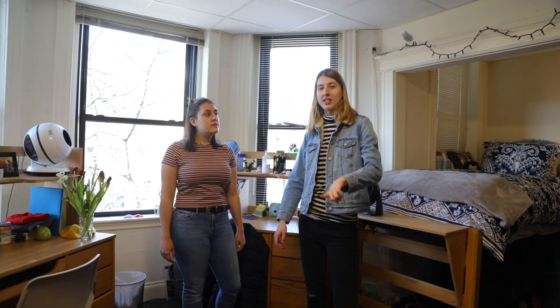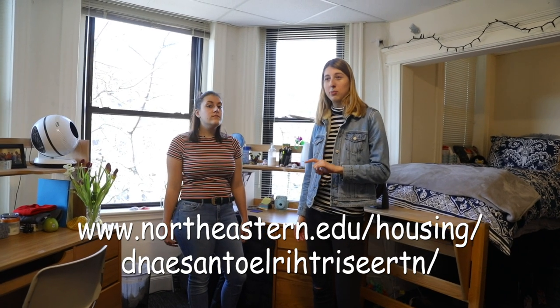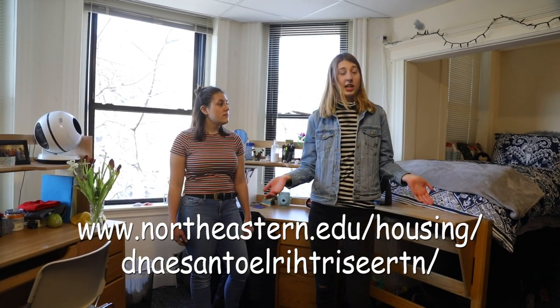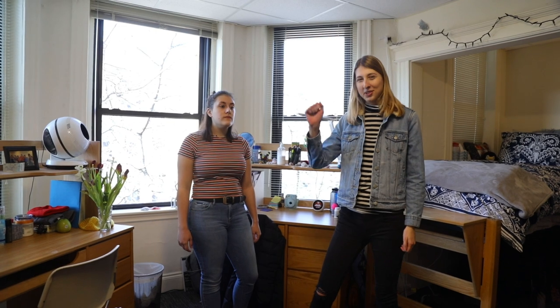Tip for everyone who's selecting housing: there's a website, which I will include right here, where you can actually see specific floor plans and rooms. It helped me figure out to get this room — I was able to see which of the St. Stephen's rooms are bigger than others and know to select this one. So that's a good helpful tip right there.